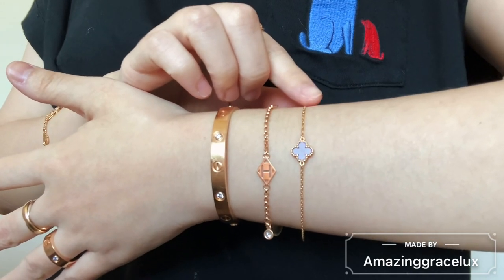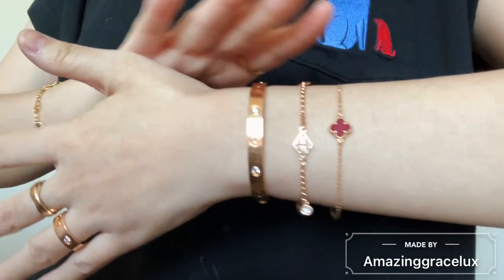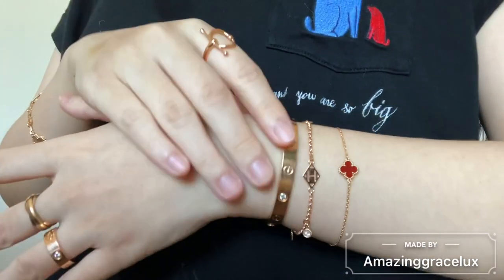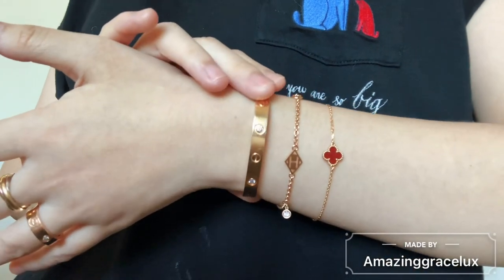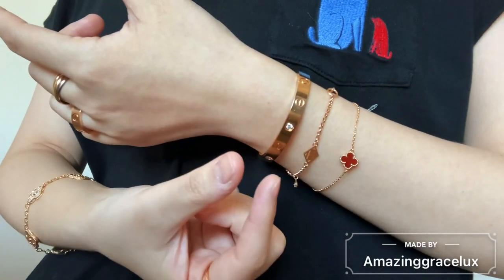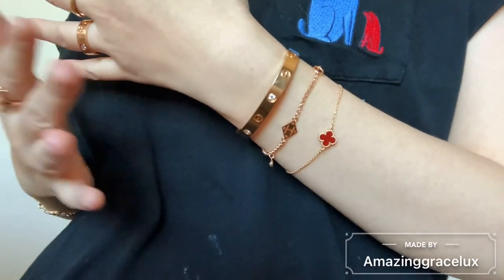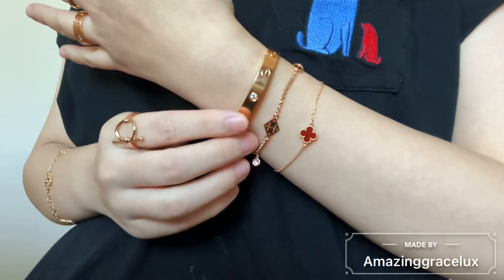I love how it drapes on my wrist — it's so flowy. The last one is my Sweet Alhambra from Van Cleef, also in 18k rose gold. So those three stacked pieces are all rose gold and I'm happy with this stack. I'm also considering adding a Juste un Clou from Cartier to match my Love bracelet. I've tried it on at the boutique and I like how they look together, but my concern is that the nail pops out — I'm not sure if it'll be comfortable stacking with the Love bracelet. I've also heard from a lot of YouTubers that it's not as comfortable as the Love bracelet, so it's still on my radar but I haven't decided yet.